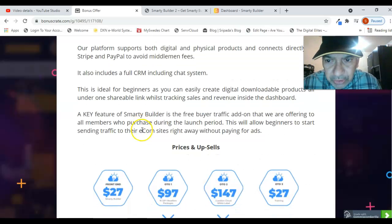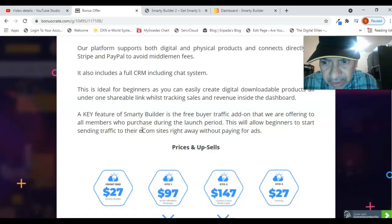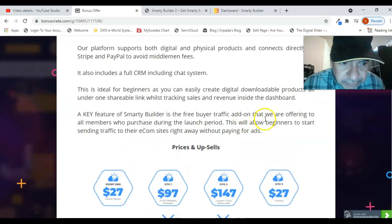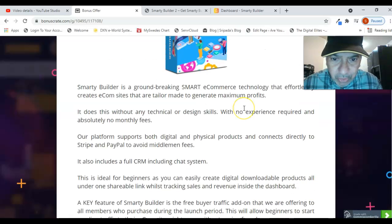It also includes a full CRM including a chat system, so this is ideal for beginners as you can easily create digital downloadable products, all under one shareable link while tracking sales and revenue inside the dashboard. A key feature of Smarty Builder is the free buyer traffic add-on that we are offering to all members who purchase during the launch period, allowing beginners to start sending traffic to their e-commerce site right away without paying for ads.